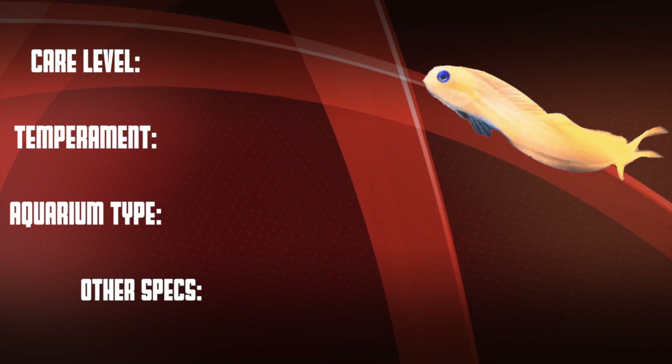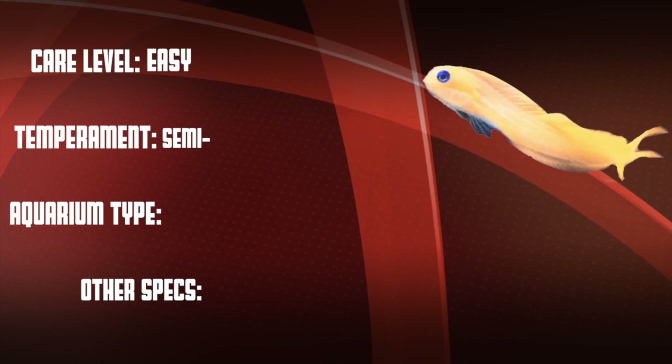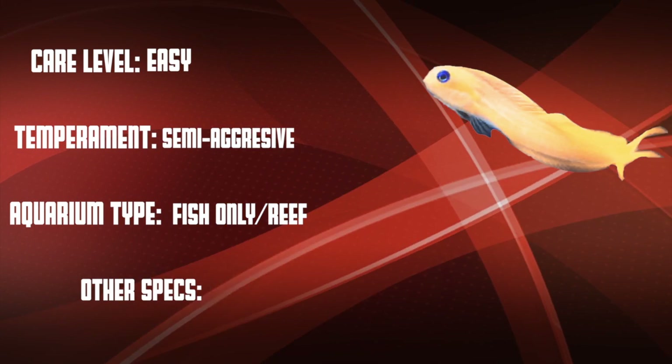Let's go over our checklist. This is an easy care level fish that can be semi-aggressive. They're good in both fish-only systems and in reefs.